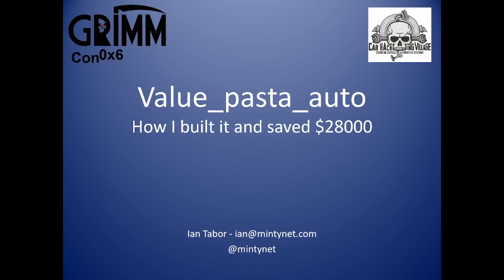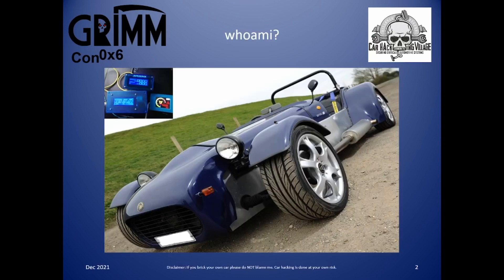First things first, who am I? You could say I'm the ultimate car hacker. I built this kit car 17 years ago. It's a Tiger Supercat and it only has three ECUs, of which two of them I built myself. It's basically a Ford Focus engine and Ford Sierra running gear. It doesn't weigh a lot, rear wheel drive, great fun to drive.